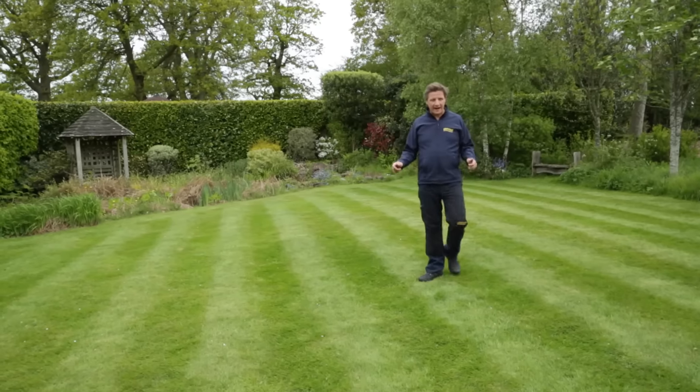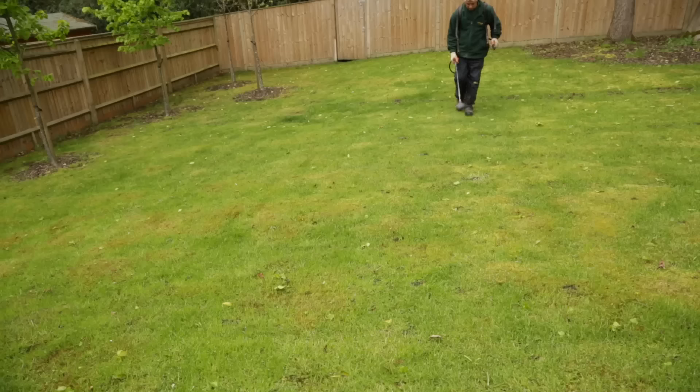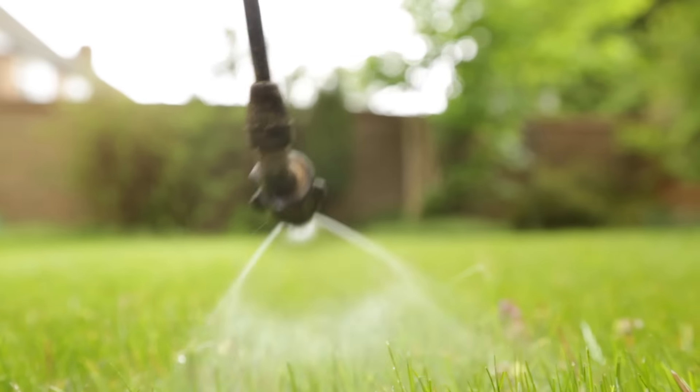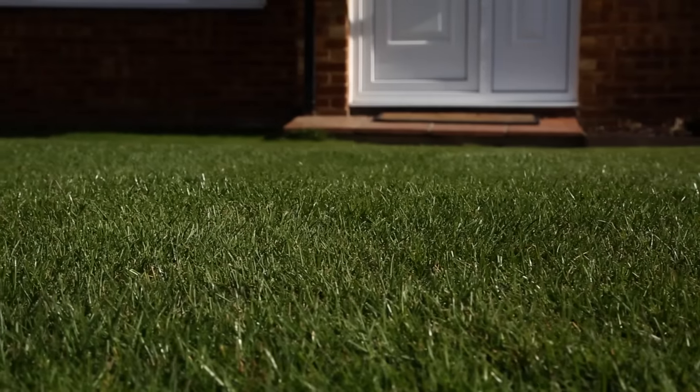When we visit all lawns, we analyse and inspect for potential problems. For example, if a lawn is discoloured, has uneven growth or recurring problems, then we identify the problem and provide the right solution.